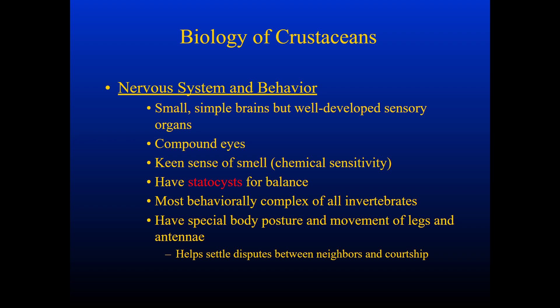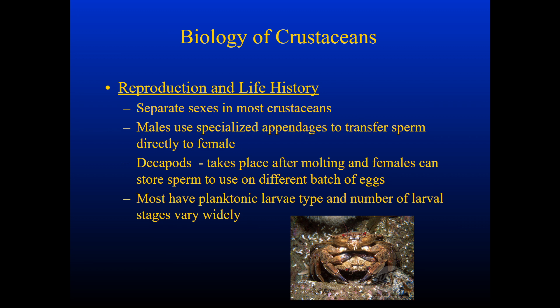Crustaceans can have very complex behaviors for invertebrates — in how they mate or how they may boast or try to threaten other organisms, even other crustaceans. Body posture is important for their movement; they move their legs and antennae to establish dominance, settle disputes between neighbors, and for courtship. There are usually separate sexes in most crustaceans, and males use specialized appendages to transfer sperm directly to the female. In decapods, reproduction takes place after molting, and females are able to store sperm and use it periodically on different batches of eggs.